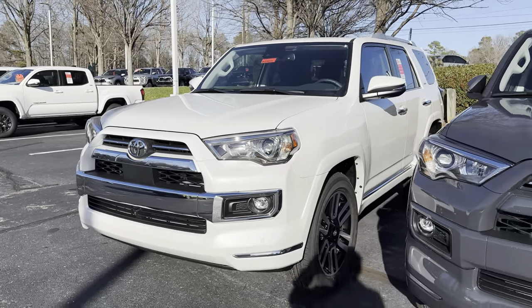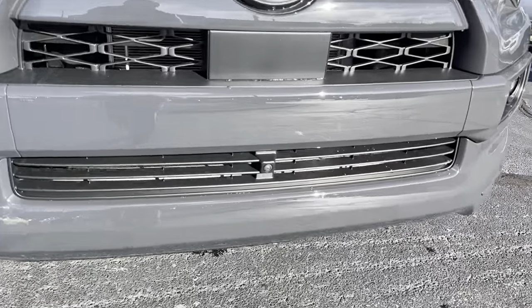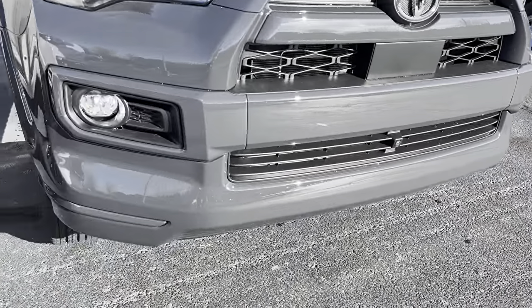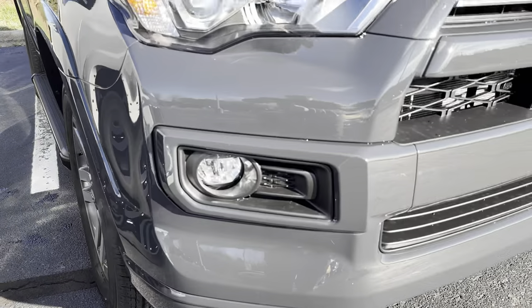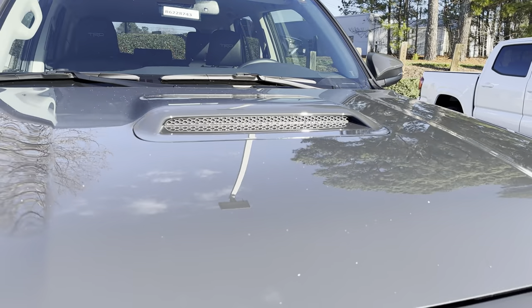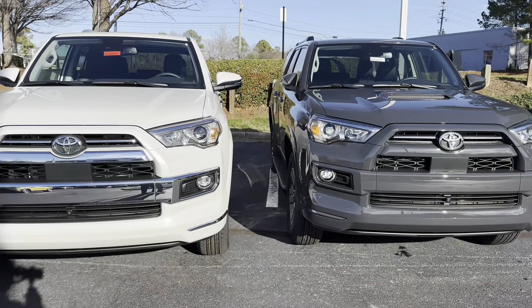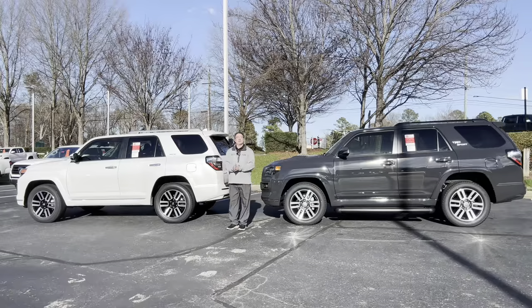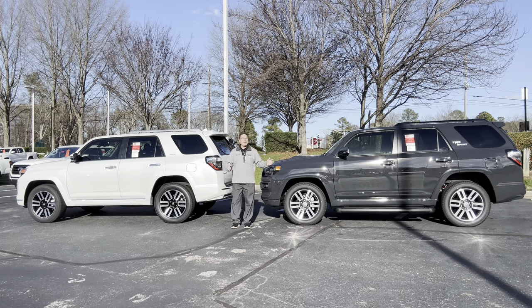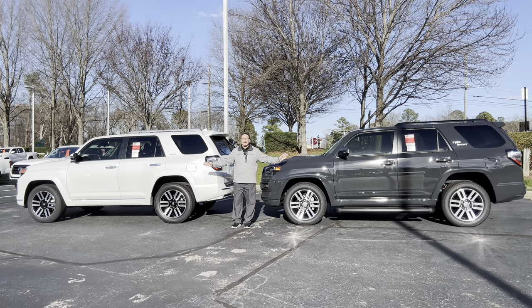The Limited has the original Toyota Safety Sense — with the next-gen, that'll be upgraded. The TRD Sport has the same panoramic view monitor but no parking sensors. And then it has a hood scoop — that's a big difference. One look at these profiles and you'll realize they haven't changed in a long time, but there's a reason why: because these can't be beat. They can't be ripped apart, they can't be destroyed. Tall, rugged, sturdy, unbreakable.